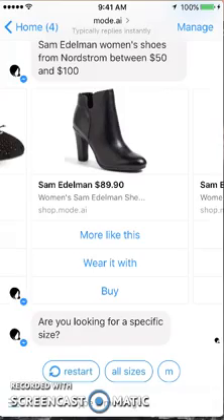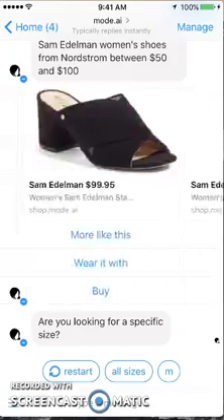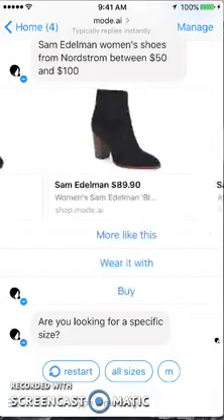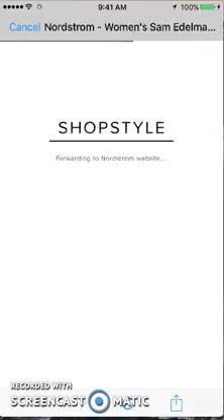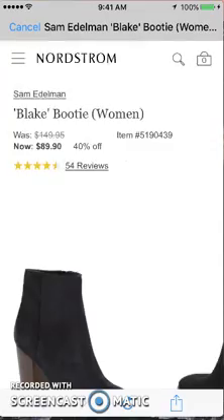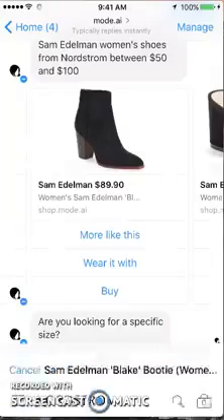Let's just keep going further — looking for a specific size, all sizes or medium. I don't really know why this prompt is here. We'll just go to all sizes. Looks like that prompt is not working — interesting. So you cannot exactly go to all sizes. Let's see what happens if I go to this boot. You can choose more like this, wear it with, or buy. Let's click the buy button and see what happens — I assume it's going to take me to Nordstrom. There is the boot and you can purchase it — it takes you to the Nordstrom site where you can purchase right through there.